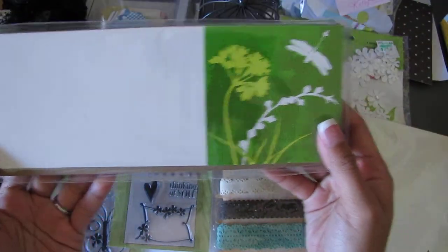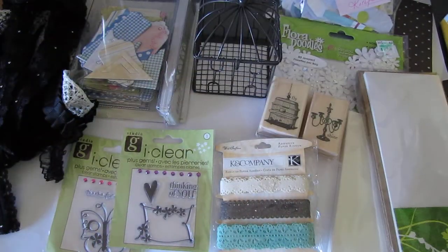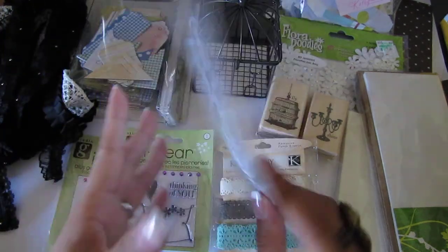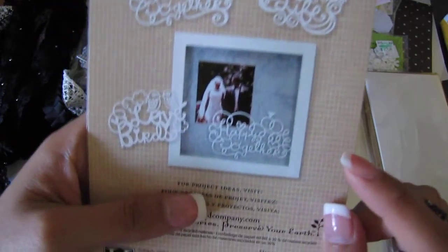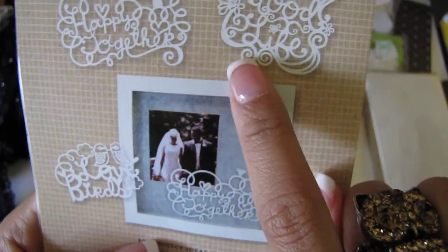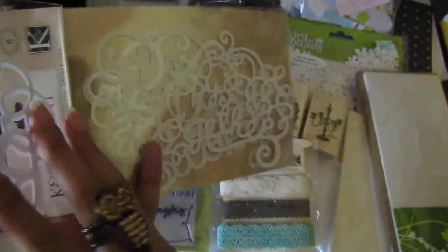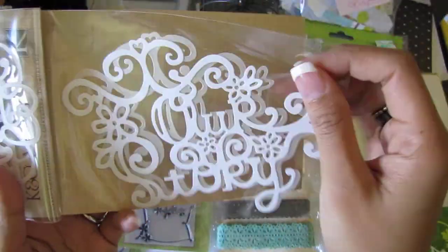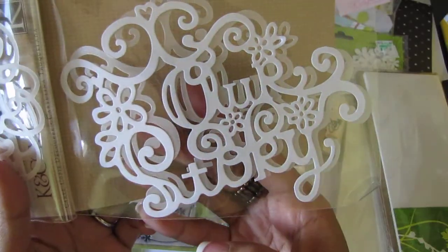Wow, she sent me a lot of stuff, Kathy — thank you so much. Oh, this is neat — it's a die-cut cardstock. Really cool, I like this one. There's lovebirds — I have never seen this before. This is cool! Oh, they're all separated — 'Lovebirds,' 'Happy Together.' These are so pretty. And 'This Is Our Story' — awesome, awesome!